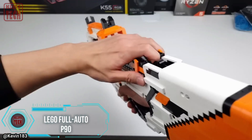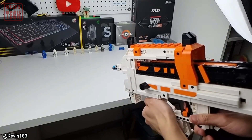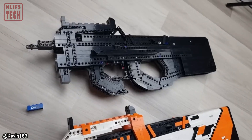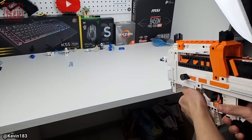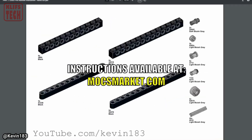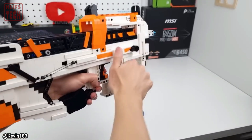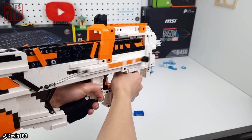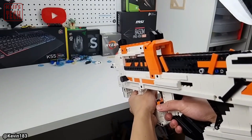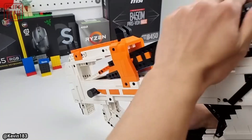The Belgian FN P-90 submachine gun might not be a top pick for the military, but gamers adore it thanks to its iconic appearance in Counter-Strike. While owning the real deal may pose legal issues, there's no reason you can't craft your own replica using LEGO Technic. PDF instructions are readily available, and this plastic version fires rubber bands, delivering about 20 rounds per shot. Swapping out the magazine takes less than 10 seconds, but be cautious — using overly strong rubber bands could accelerate wear and tear on your LEGO creation.